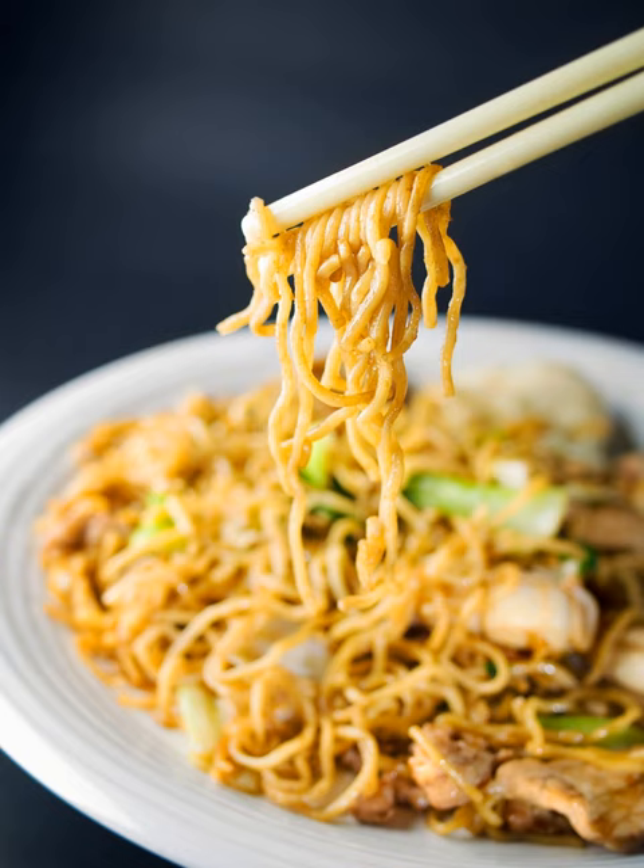Yakisoba was prepared from spaghetti, spam, ketchup, any available vegetables, and mayonnaise. Mess halls and other on-base eateries often serve yakisoba. Chopped hot dogs are a popular addition to yakisoba made on Okinawa, in addition to other meats such as ham, chicken, and pork.